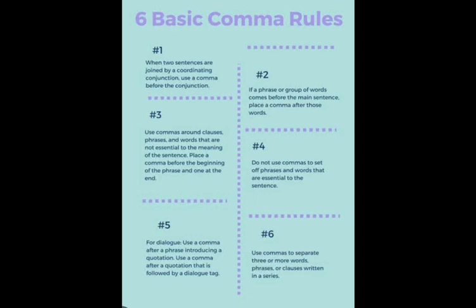Number 3: Use a comma around clauses, phrases, and words that are not essential to the meaning of the sentence. Place a comma before the beginning of the phrase and one at the end.